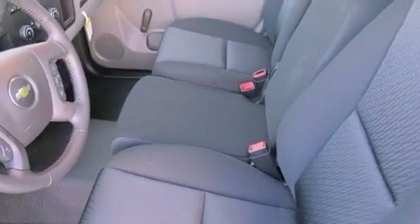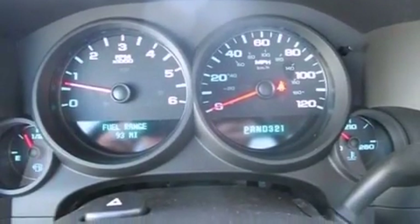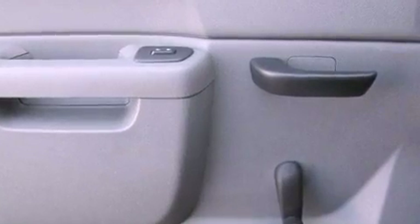Air conditioning with automatic climate control, cruise control, a keyless entry system, a passenger side vanity mirror, OnStar, an anti-lock braking system, a passenger side airbag, an unattended headlight warning chime, dual cargo area lights, and an auxiliary power outlet.